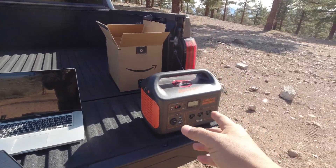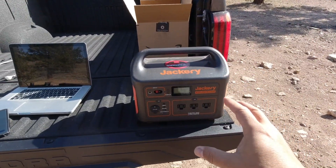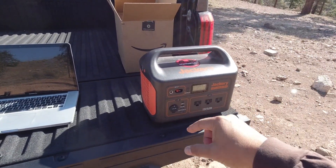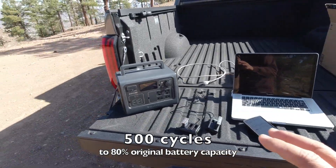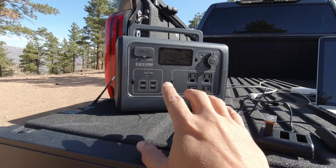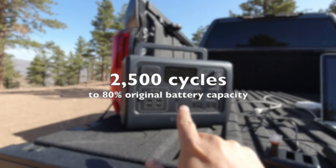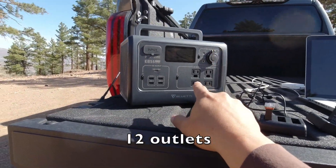The other huge selling point in my opinion is that this has a way higher charge cycle. For example, this Jackery 1000 is about a thousand-dollar portable power bank — technically more power at 1,000 watts — but you can only charge and deplete it 500 times before it reaches 80 percent capacity. This Blue Eddie EB55, yeah it's a little bit smaller at 700 watts, but it can be charged 2,500 times before it drops to 80 percent. That to me is a huge selling point.